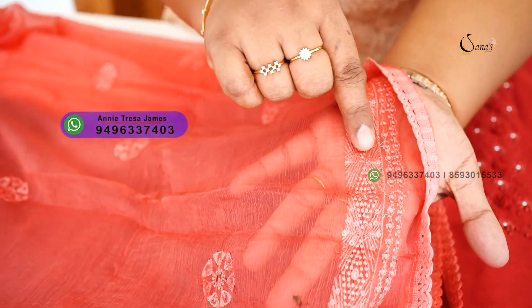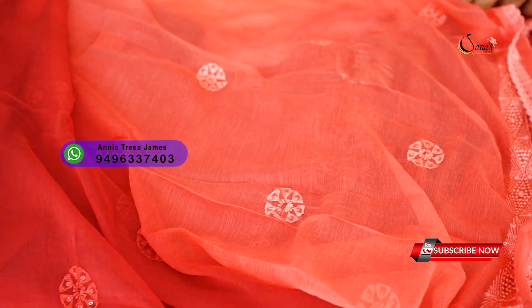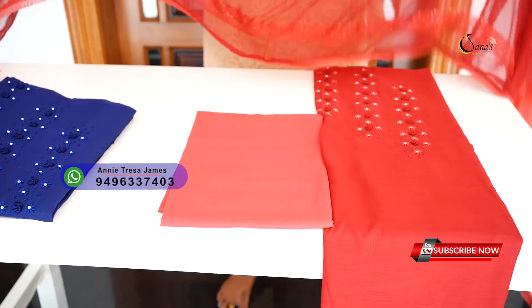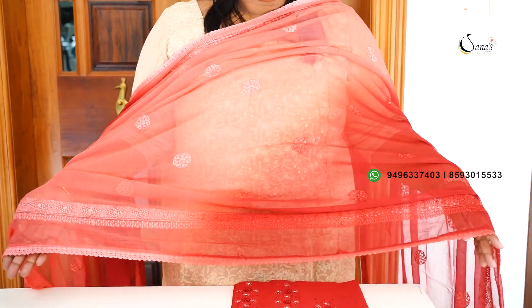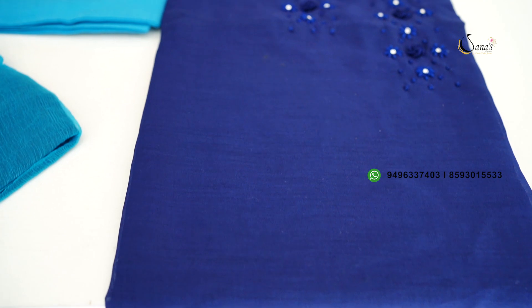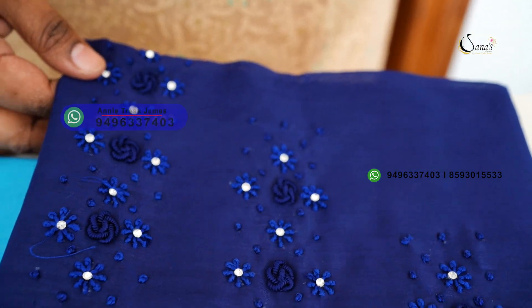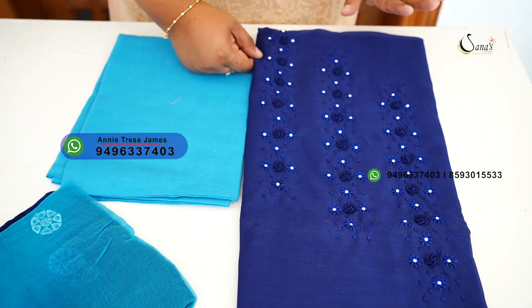It is light, a double shade, very comfortable. It is a reddish peach combination. The next combination is navy blue and light blue — it is a semi-silk fabric top in a reddish peach combination.